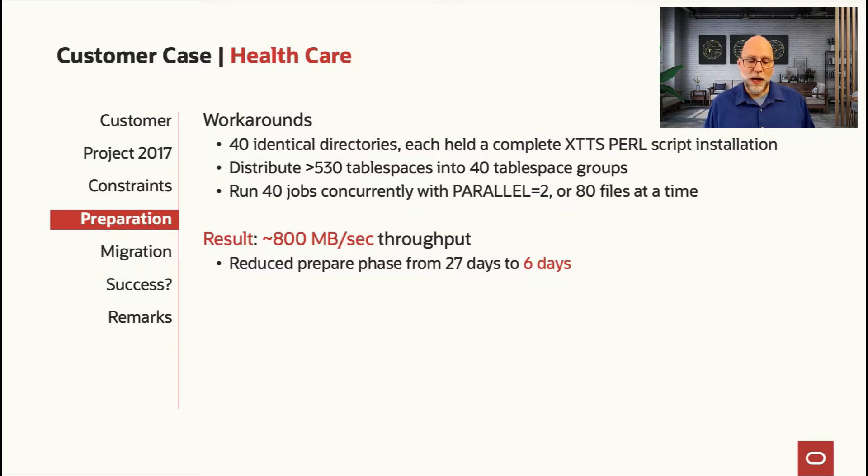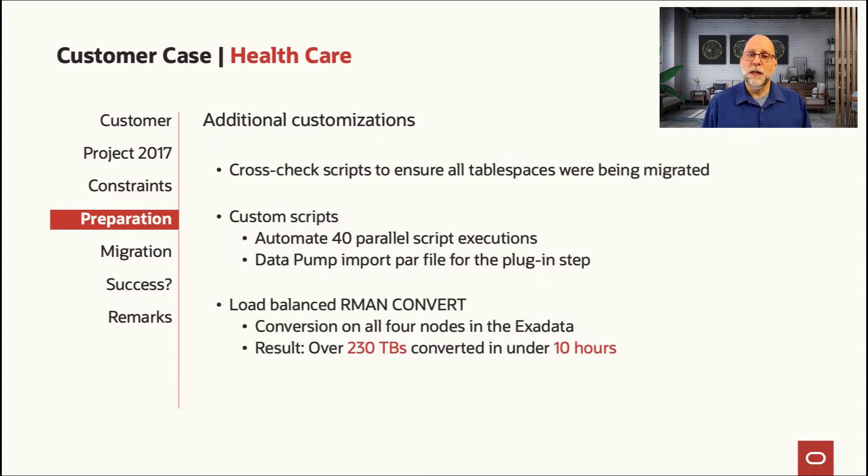That was worked around by breaking the transfer jobs up into 40 different directories. We took the 530 or so tablespaces — small file tablespaces — multiplied by a much larger number of data files, spread those across 40 directories, and ran 40 parallel jobs each with parallel 2 within the job. That meant we could move 80 files at a time, significantly increasing throughput from 100 megabytes per second to 800 megabytes per second. We reduced the time to instantiate the initial level zero backup from 27 days down to six days — a much more acceptable period.